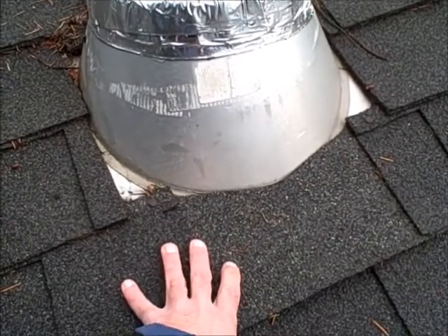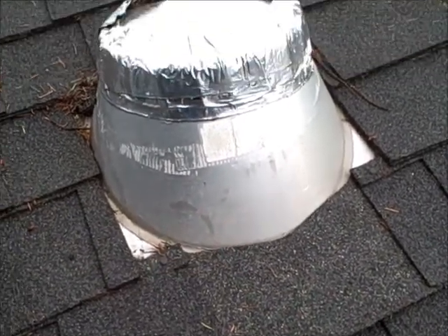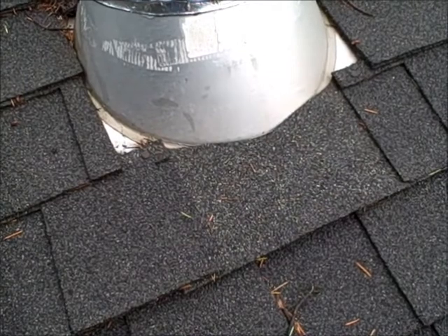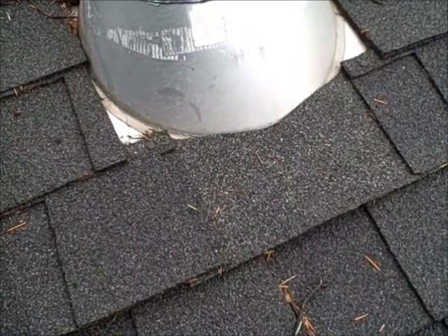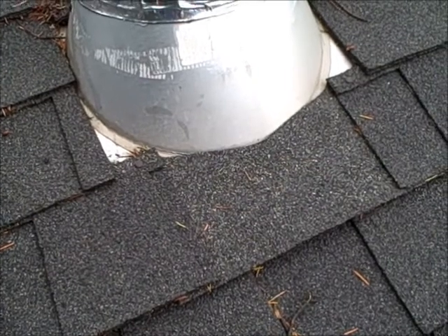We're going to have to keep our eyes open when we get in the attic to see if there's any sign of any moisture intrusion in this area. A couple of things that could have been done, should have been done differently, to help make sure that we're allowing the water to go away where we want it to go, and controlling what happens to it rather than wondering what happens to it.